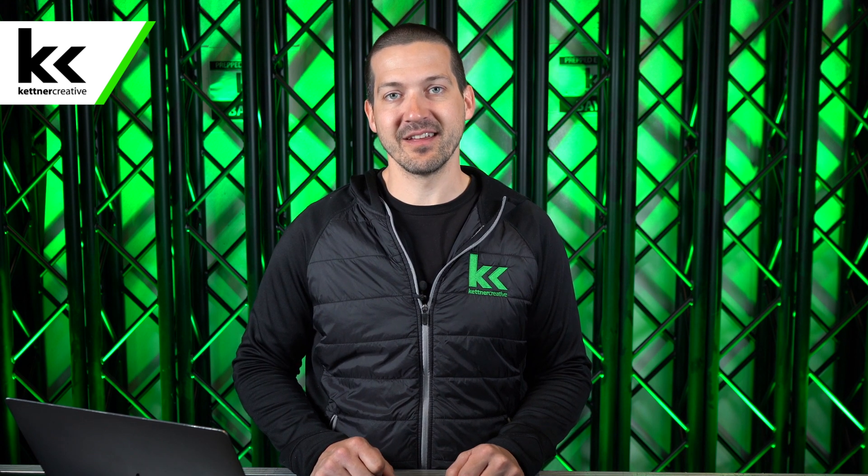Hi, I'm Jordan from Kettner Creative. In this video, I want to talk to you about the job of an L2, or a lighting engineer's assistant. Kettner Creative is an audio-visual company located in Vancouver, BC. We create videos like this all the time, so if you're interested in event lighting, please like and subscribe to see more event lighting videos in the future. So what does an L2 do?